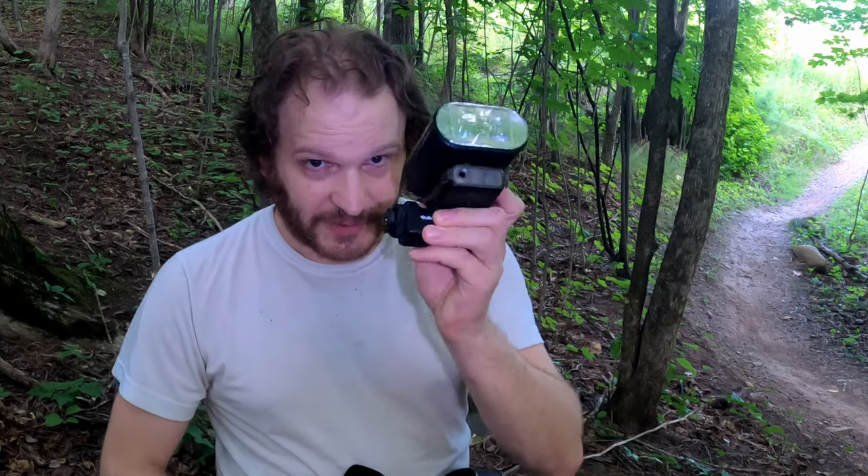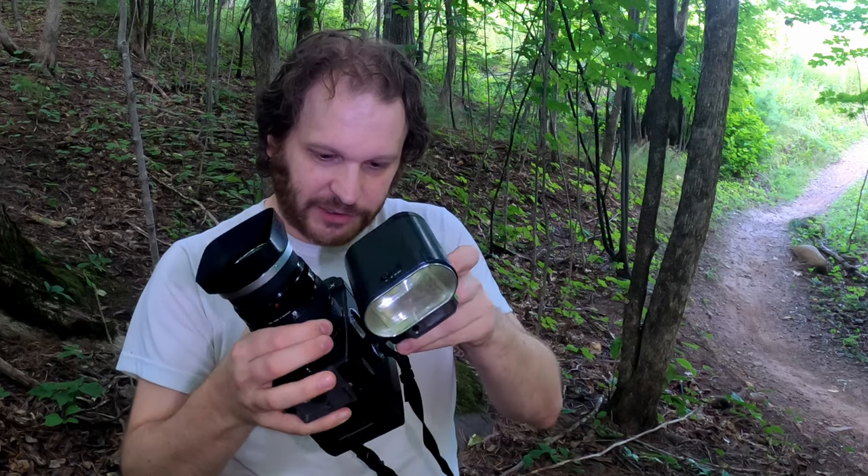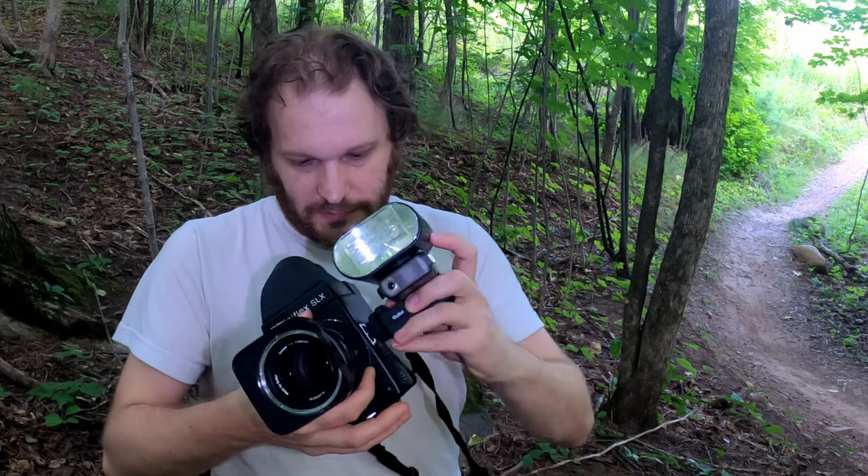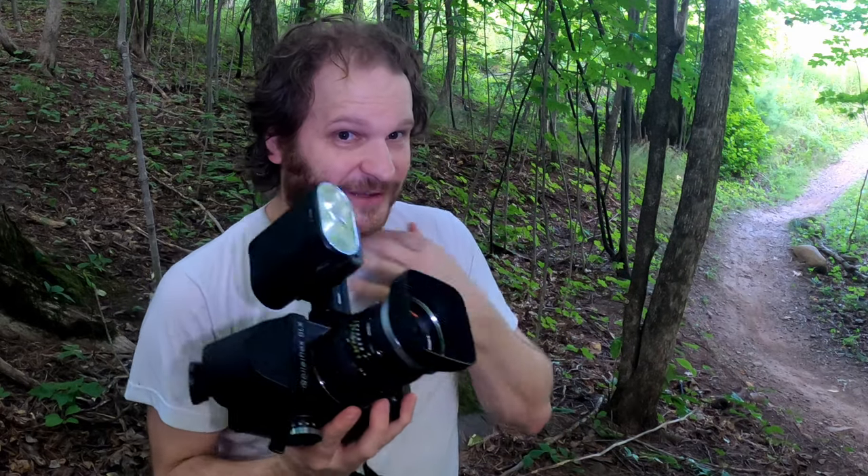With confirmed deer activity, I'm gonna go ahead and put my longest lens on and the flash — now to make it extremely awkwardly, comically huge. We'll put our Darth Vader flash on. Now this is how you photograph deer.